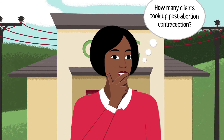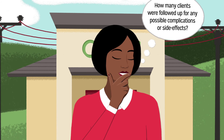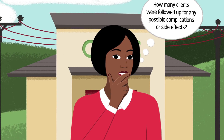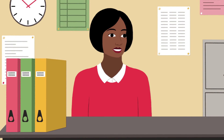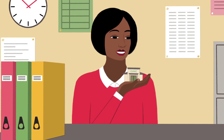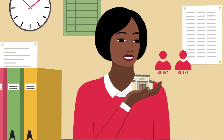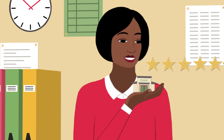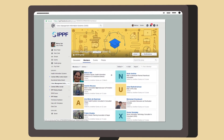How many clients took up post-abortion contraception? How many clients were followed up for any possible complications or side effects? CMIS frees us up to provide the best possible care and allows managers to truly see how the clinic's doing. If you want to make your clinic as efficient as possible and provide the best quality care services, contact your Headquarters staff or IPPF Secretariat.